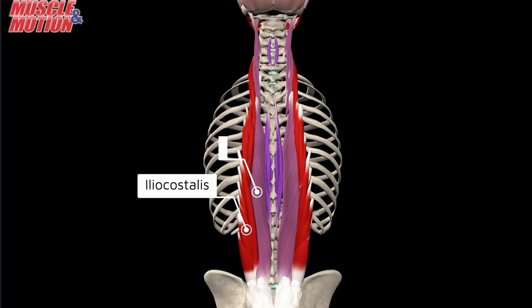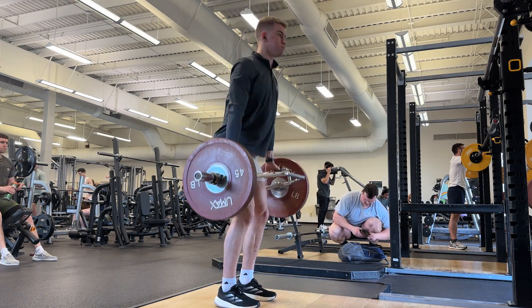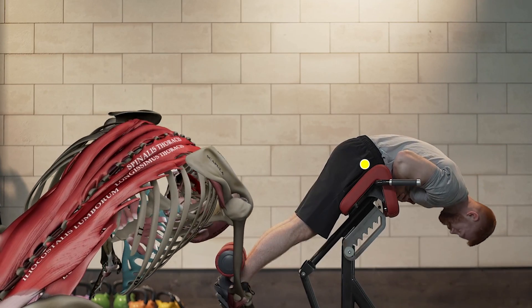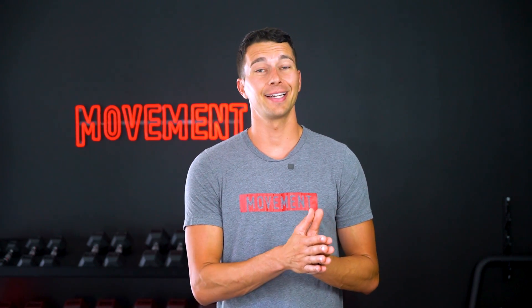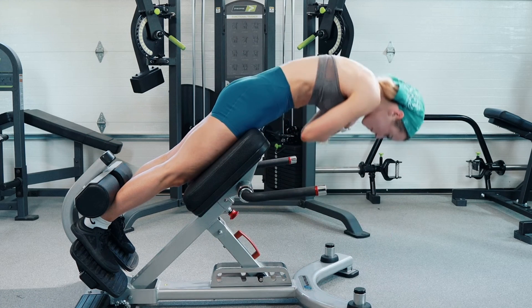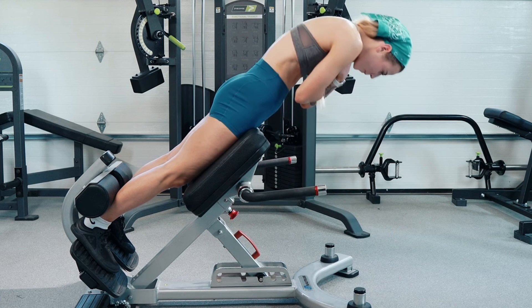The erector spinae group consists of three different muscles: the iliocostalis, longissimus, and spinalis. These long muscles run vertically along the spine and extend the back. They are key players in deadlifts, spinal extension exercises like the 45-degree back hyperextension, and anything else that involves extending the spine. When you're doing a 45-degree back extension, using an extended spine throughout the movement will utilize more of the spinal erectors. But if you maintain a flexed spine and utilize more hip extension, that will target the glutes more.